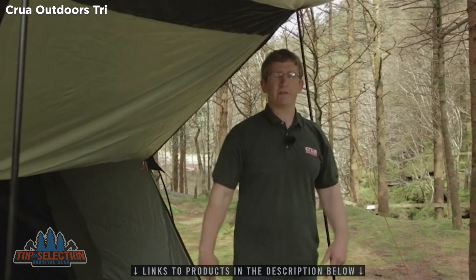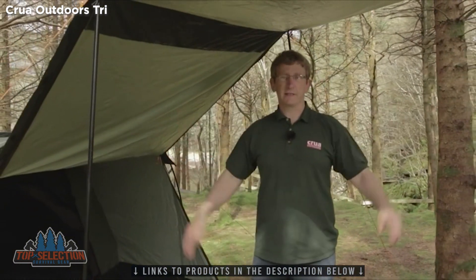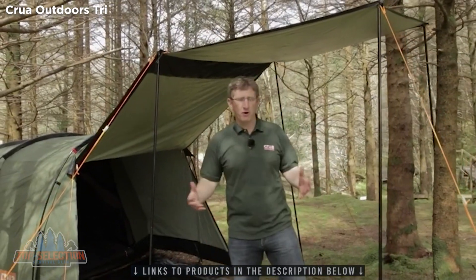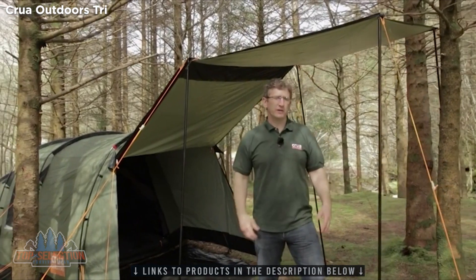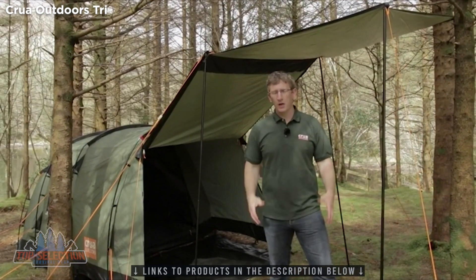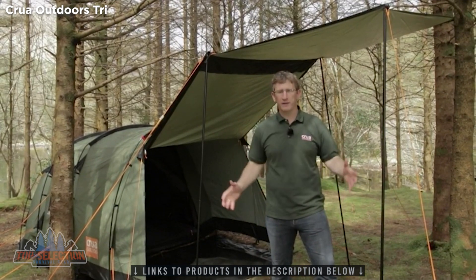Another really valuable piece of customer feedback we got was that users would really love a covered area that they can stand up in. So we've added this. As you can see, I'm six foot one and I have a lot of clearance in here. This outdoor area is perfect if you want to just hang out, if you need a sunshade, if you need cover when it's raining, if you want to barbecue out here — whatever the case may be, this outdoor living area is perfect.